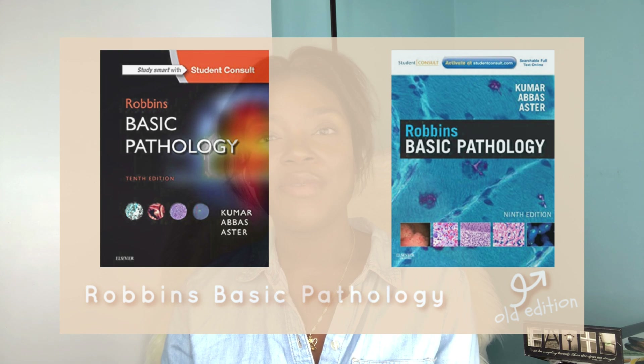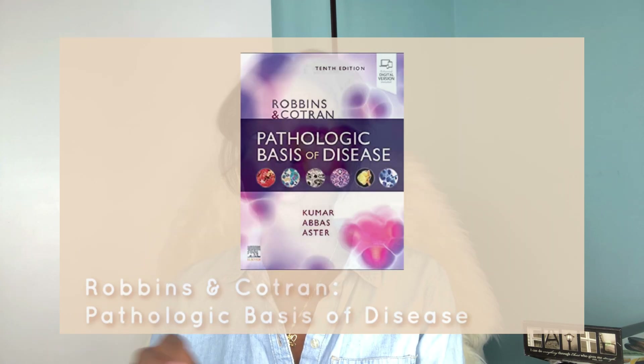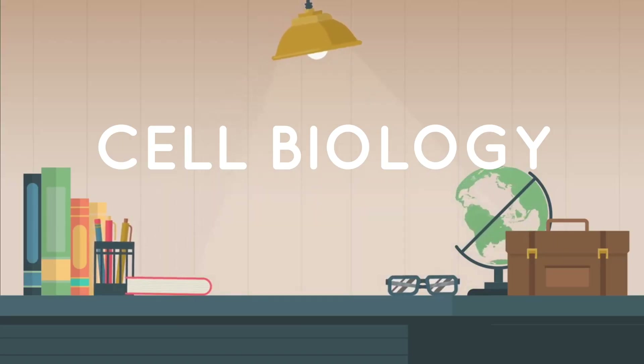Fundamentals of Disease and Treatment, also known as FDT, is a multidisciplinary course covering basic pharmacology, basic pathology, and microbiology. The books recommended for FDT are Robbins Basic Pathology and Rang and Dale's Pharmacology. A side note: make sure you get Robbins Basic Pathology as opposed to Robbins and Cotran Pathologic Basis of Disease — that's a larger, more complicated text. Your professors will most likely recommend Robbins Basic Pathology as more appropriate for this level.